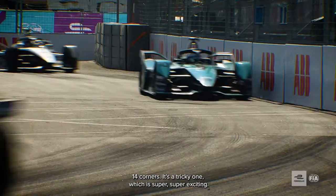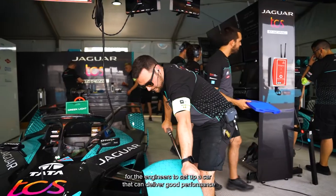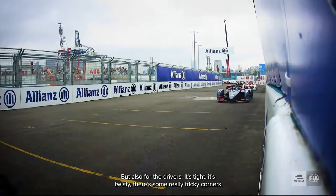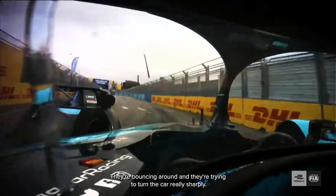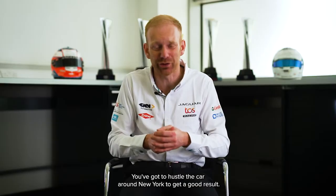It's 14 corners — it's a tricky one, which is super exciting. That makes it a really good technical challenge for the engineers to set up a car that can deliver good performance on all those different types of tarmac, across the bumps. But also for the drivers, it's tight and twisty. There are some really tricky corners — they're bouncing around and trying to turn the car really sharply. So you've got to hustle the car around New York to get a good result.